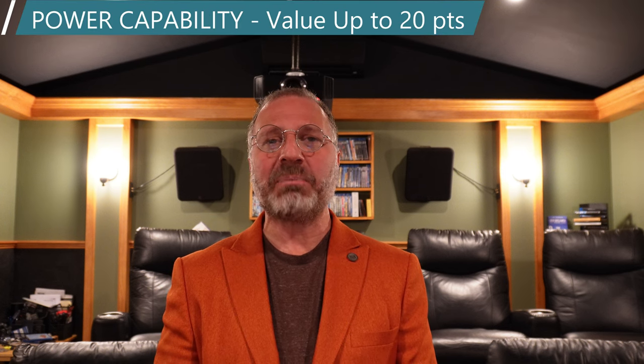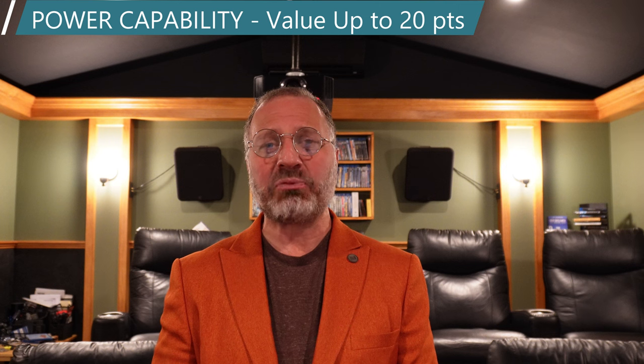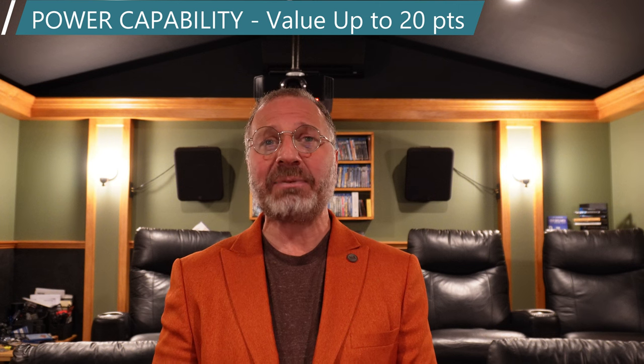Power capability is worth 20 points. This test is based purely on sound pressure level. The Kali's are only designed to go to a max of 103 dB. The Atoms are bigger, they're louder, and they can max out at 108 dB at 0.8 meters. Enough said. Atom gets 17 out of a possible 20 points, and the Kali gets 12.